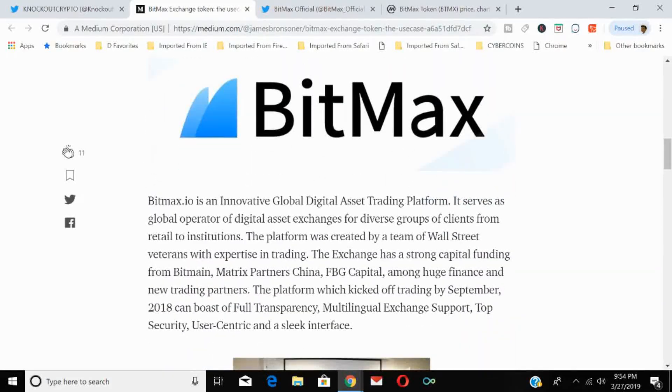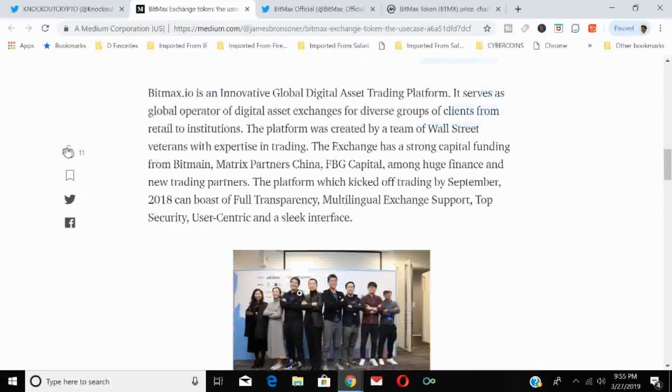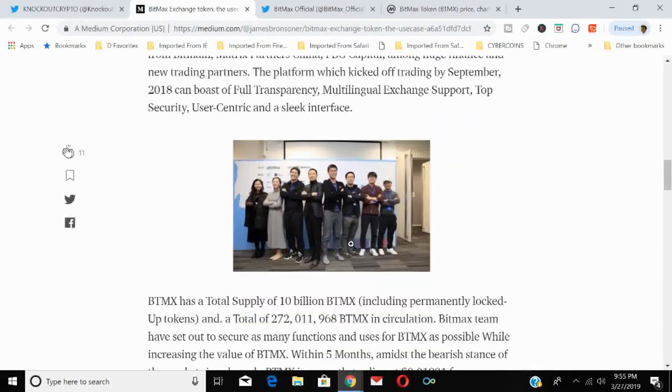BitMax is an innovative global digital asset trading platform serving diverse groups of clients from retail to institutions. The platform was created by a team of Wall Street veterans with expertise in trading. The exchange has strong capital funding from Bitmain, Matrix Partners, China FBG Capital, Anemoy Finance, and other trading partners. The platform kicked off trading in September 2018.